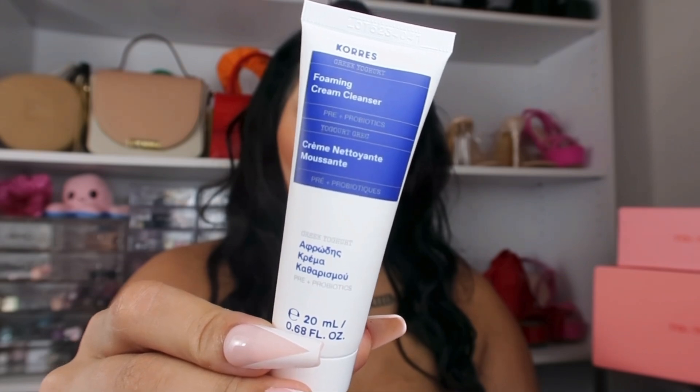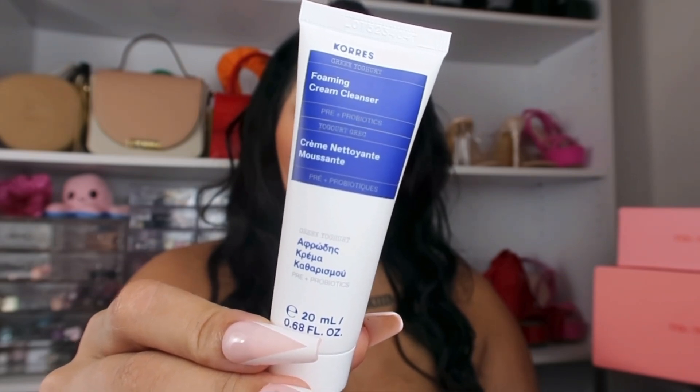I'm obsessed with any and all eye creams. I've always wanted to try First Aid Beauty's products but just haven't gotten the chance, so I'm really excited for this one. Next item is this Cores Greek Yogurt Facial Cleanser. Last month we did get two facial cleansers, so this will be the third in two months — I just don't think I'm going through facial cleansers that fast, but it's still a super cool product.